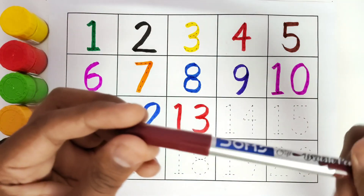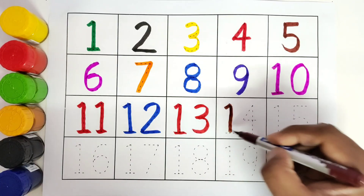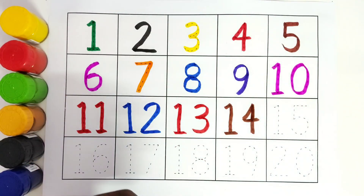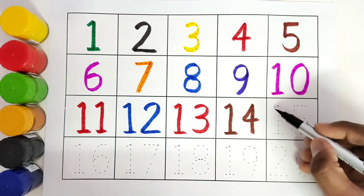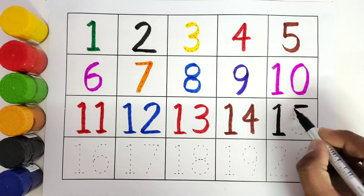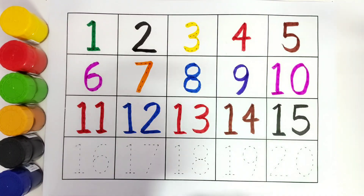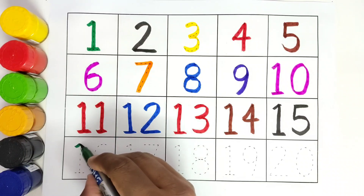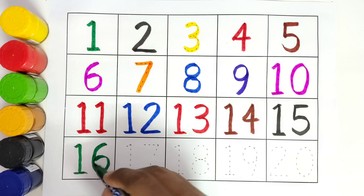This is brown colour, number 14. 1, 4, 14. This is black colour. 15. 1, 5, 15. This is green colour. 16. 1, 6, 16.